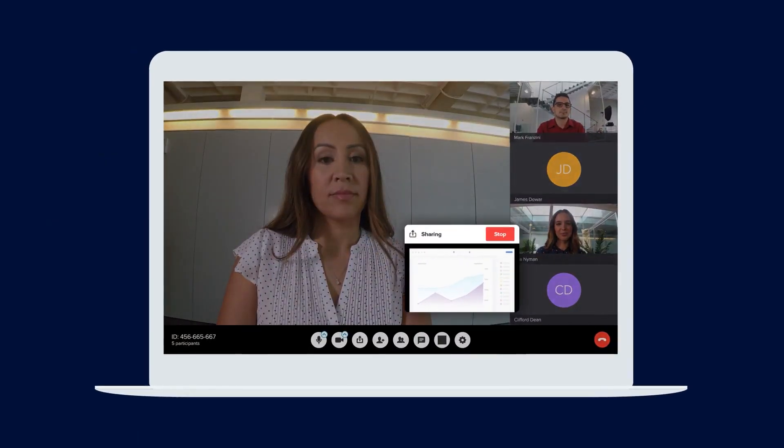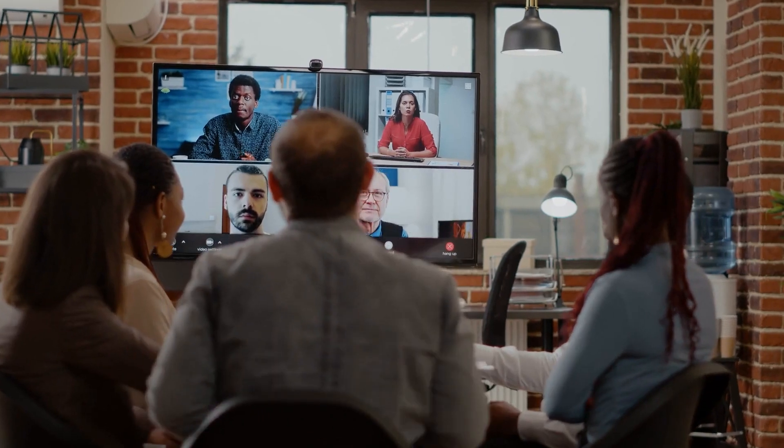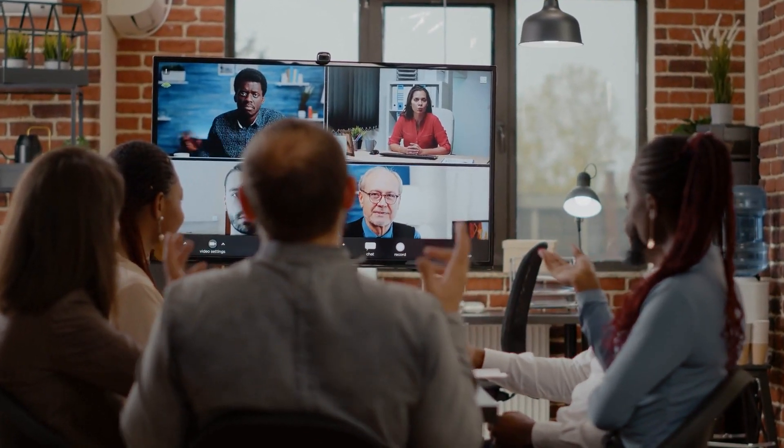Coming in at number nine is RingCentral Video. Everyone is seemingly working remotely these days, so flexible and powerful video meeting platforms are a must in 2023. RingCentral's video conferencing platform allows up to a staggering 500 participants and now offers in-meeting features such as polls and surveys. Participants and hosts can enjoy the flexibility of joining a video meeting from their laptop, mobile phone, or RingCentral Rooms, no matter where they're joining in from.